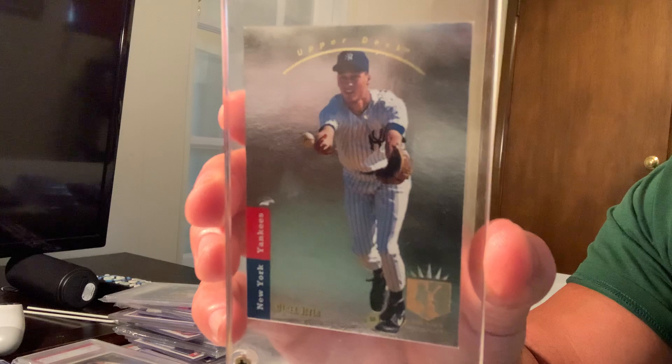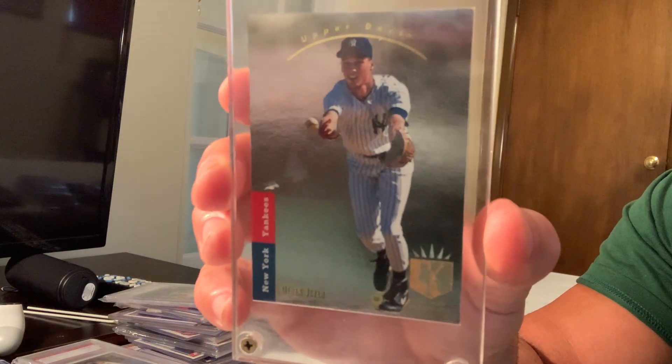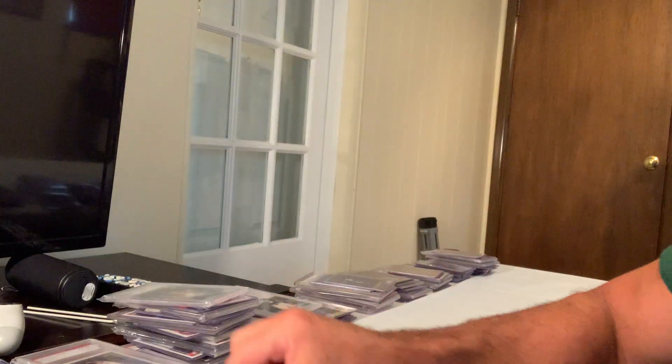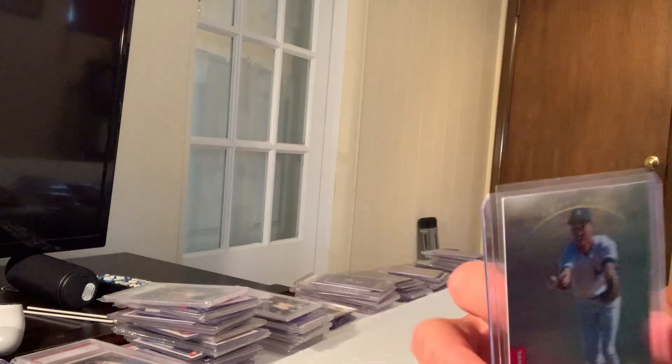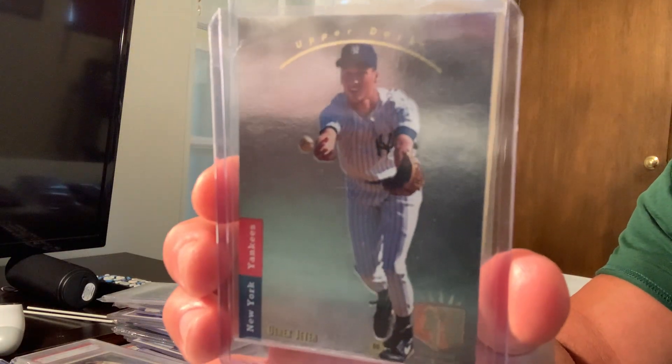Starting off the list at number one is the 1993 SP foil rookie card of Derek Jeter, number 279. At one point this card sold for $99,100. That's a Gem Mint 10, which is very rare because of the foil. Grading is tremendous for the value.